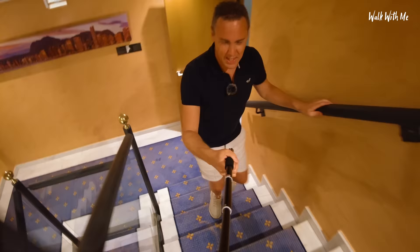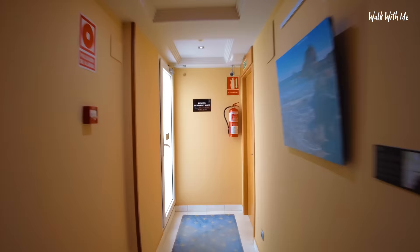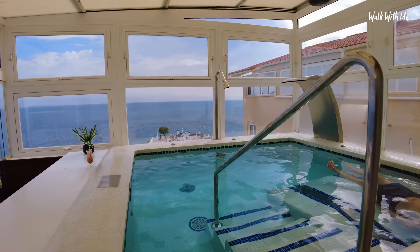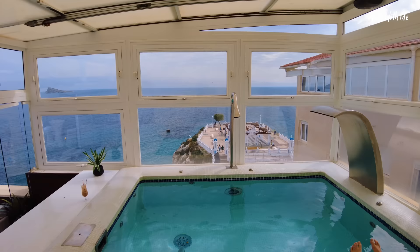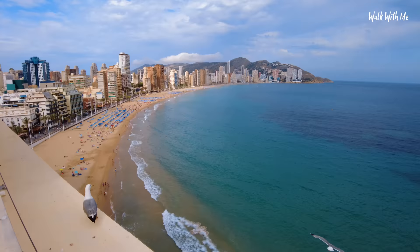They call it a swimming pool — I don't think it is a swimming pool just because the hotel is so small. There's a few people up here sunbathing. It's not a swimming pool, is it? It's a little plunge pool. Very nice. It's a bit like a sauna in here though. Look at the view you've got — it's amazing.